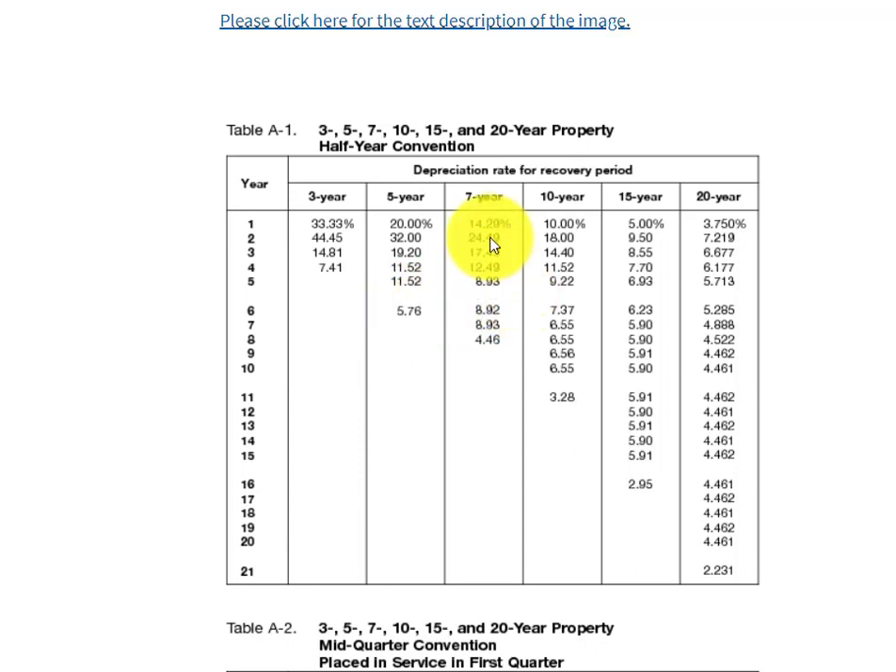You do the same thing with the other columns if that's where the asset belonged.